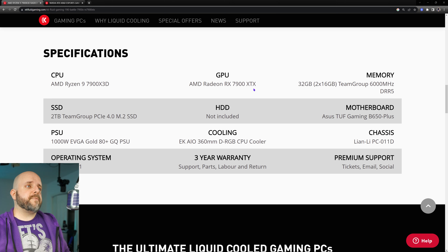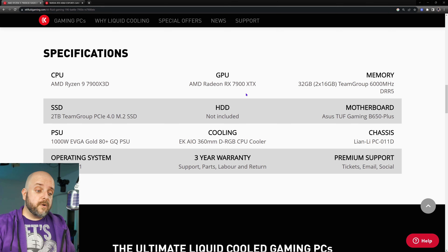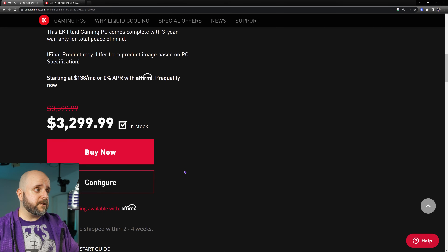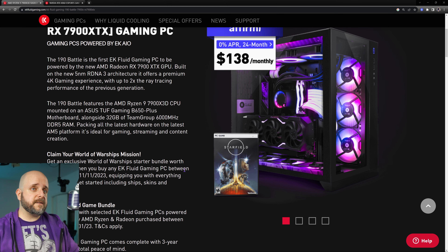The 7900 XTX is the top-of-the-line AMD GPU, and if you're interested in playing Starfield — which you should be, it's really cool — Gamers Nexus posted a video with their day-one benchmarks, and the 7900 XTX is nearly neck-and-neck with the 4090 in that game. Probably has something to do with it being an AMD title. So this system right here could play Starfield about as well as a system with a 4090. $3,299, three-year parts and labor warranty, all good stuff, ready to go.